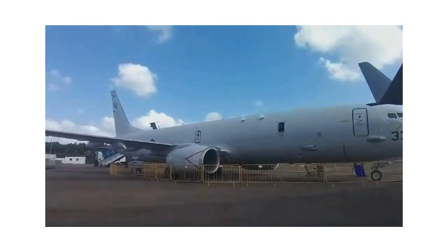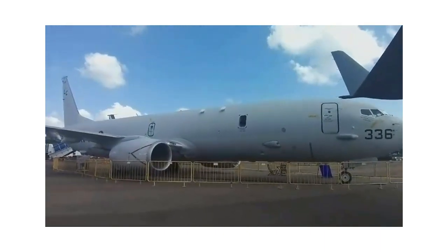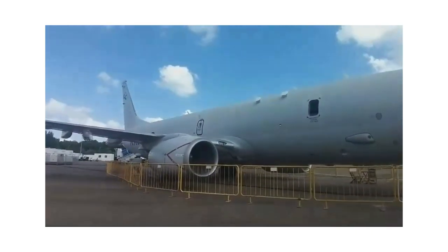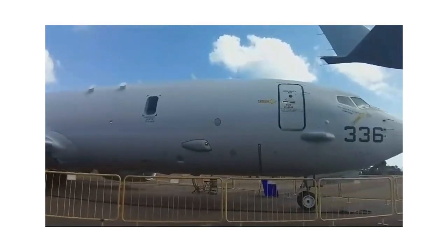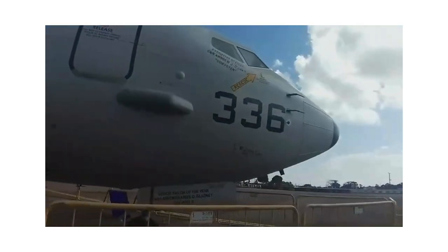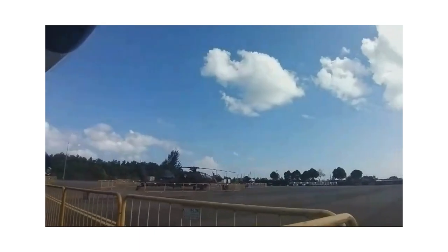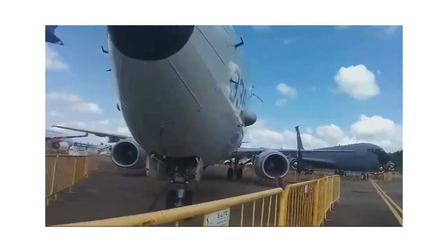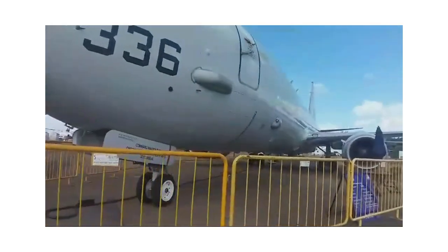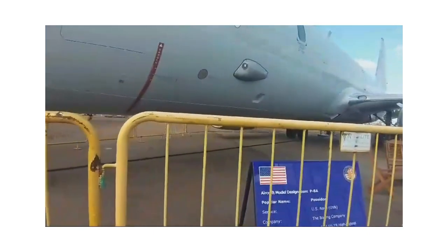As we go a little further, you can see this whitish aircraft — again, for us Indians, it's a great feeling to be near it. This is the P-8 Poseidon, and we also have an Indian version, the P-8I, in the Indian Navy. Here we have the US Navy Poseidon. It's one of the biggest things to have happened for the Indian Navy, and it helps in coastal maritime security, ferrying manpower, and has been with the US Navy for a long time.